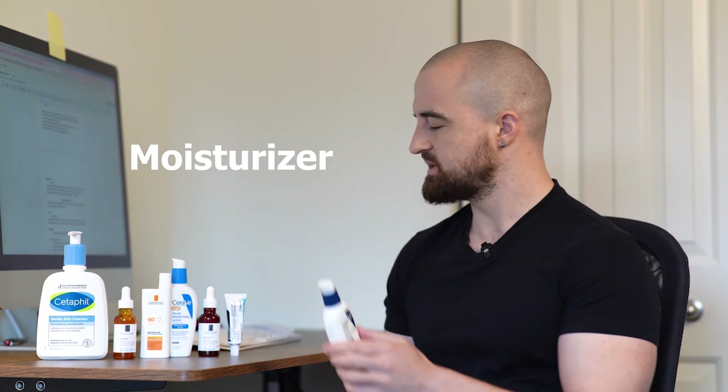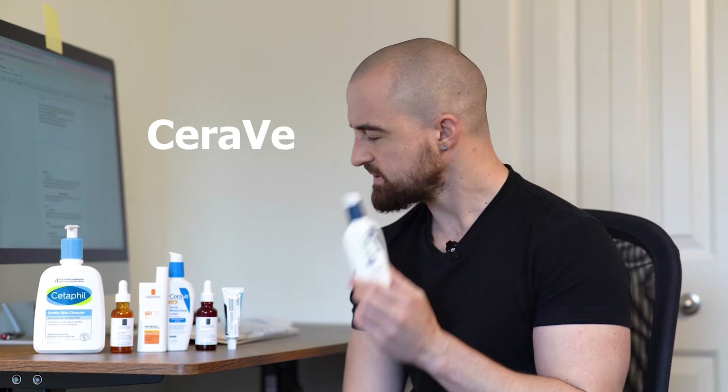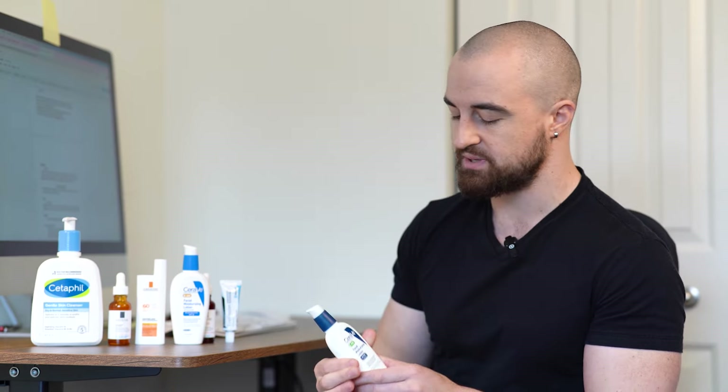Next is the moisturizer. You want to be keeping your skin as healthy as possible because it's essentially the barrier that interfaces with the world — you want to keep it hydrated, so find a good moisturizer. I use CeraVe. CeraVe has an AM and a PM version of the cream. The AM has moisturizer and sunscreen for the morning, and the PM is just a moisturizing cream. Any good moisturizer is essentially bare bones — it's going to replace a lot of the healthy fats and proteins to keep your skin as healthy as possible.